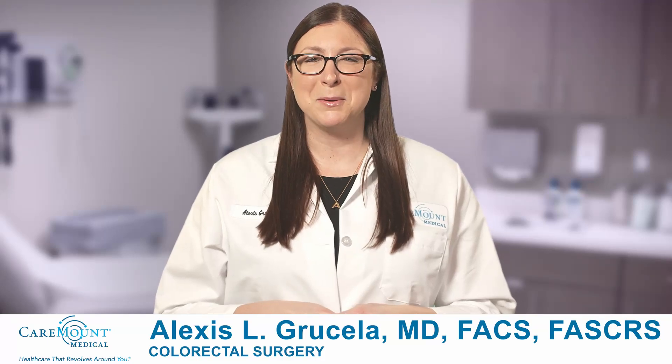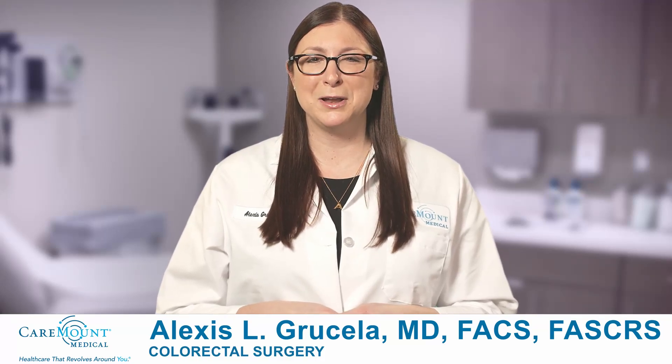Hi, I'm Alexis Grussella, board-certified colorectal surgeon and robotic surgeon with Caremount Medical.